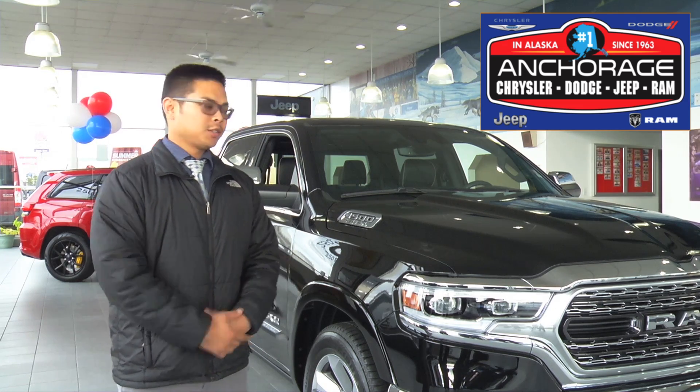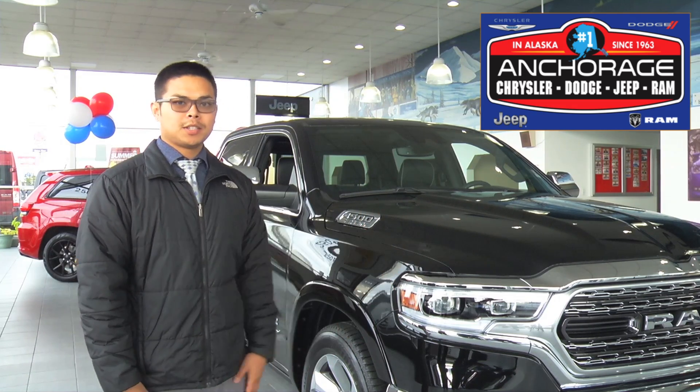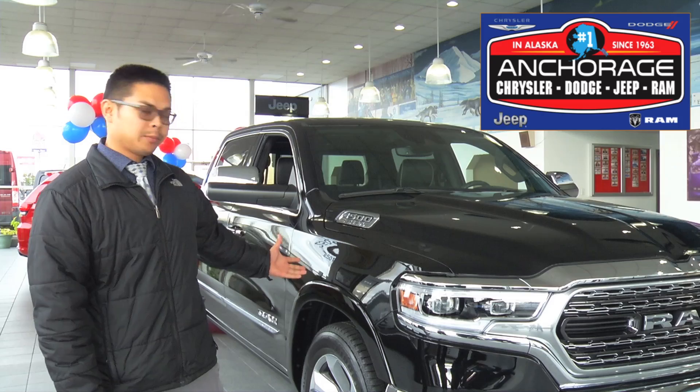My name is Edric Sanchez. Welcome to Anchorage Chrysler, and here is the 2019 Ram 1500 5.7 Hemi.